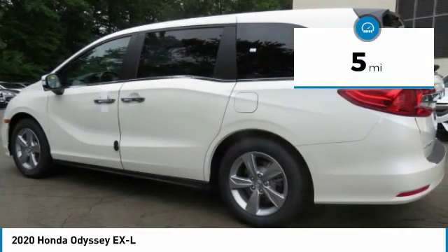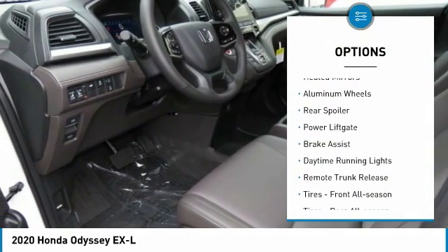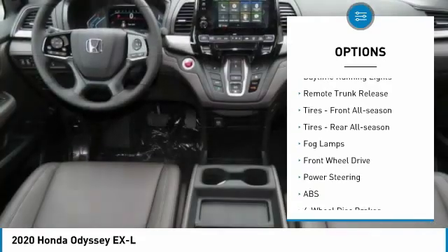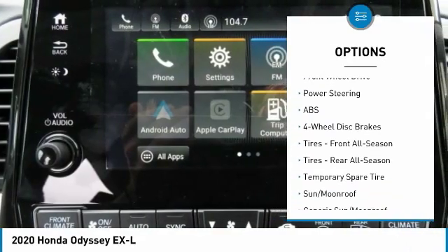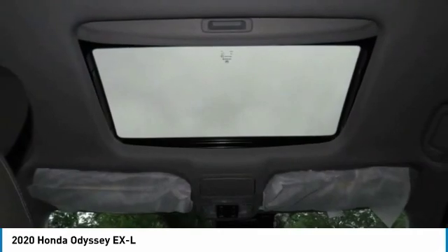This vehicle has less than 100 miles. Here are some of this vehicle's great options: heated mirrors, aluminum wheels, rear spoiler, power liftgate, brake assist, daytime running lights, remote trunk release, front all-season tires, rear all-season tires, and fog lamps.